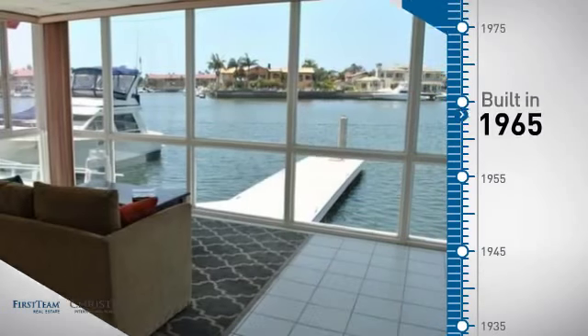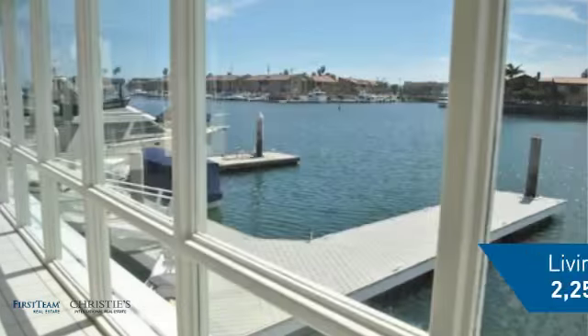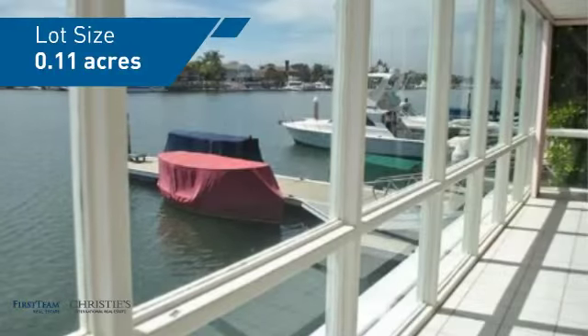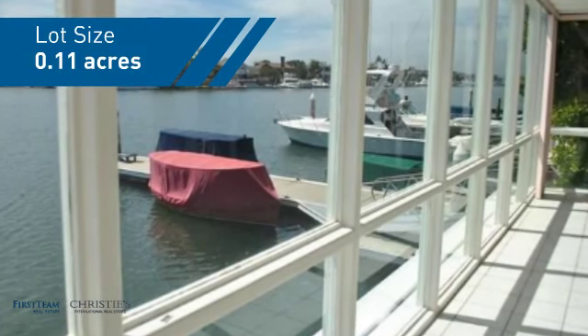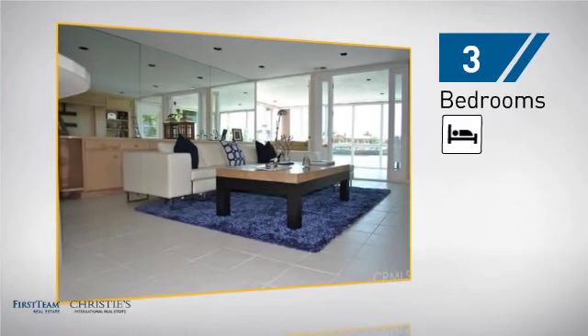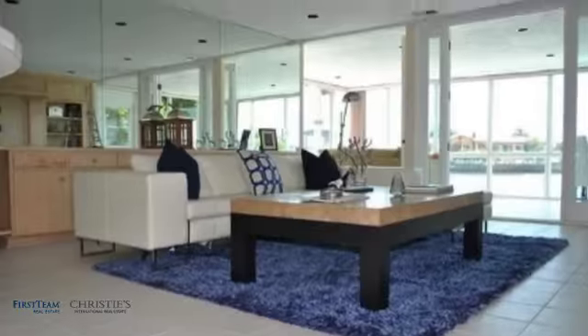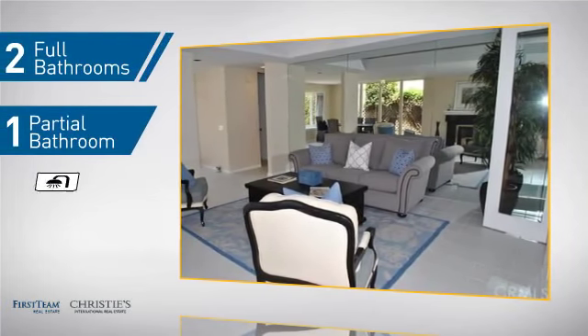This property was built in the late 60s and features over 2,200 square feet of space, giving you a spacious layout to play host or kick back and relax after a long day. Inside you'll find three bedrooms, so everyone has a private space to come home to, as well as two full bathrooms and one partial bathroom.